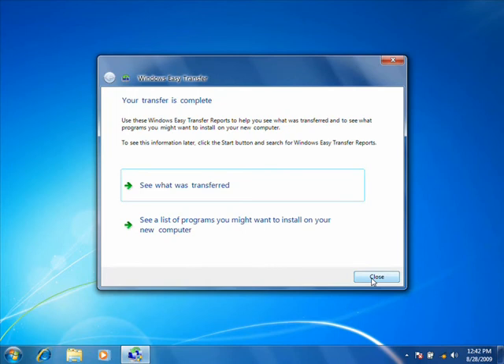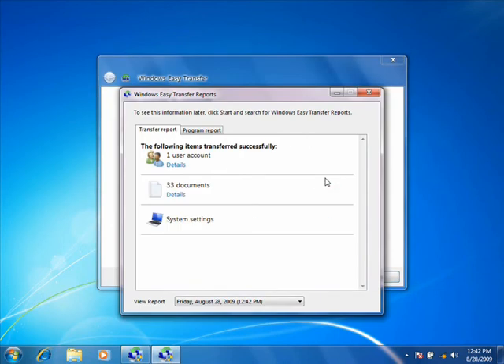When Easy Transfer is finished, you get a detailed list of everything Windows moved.